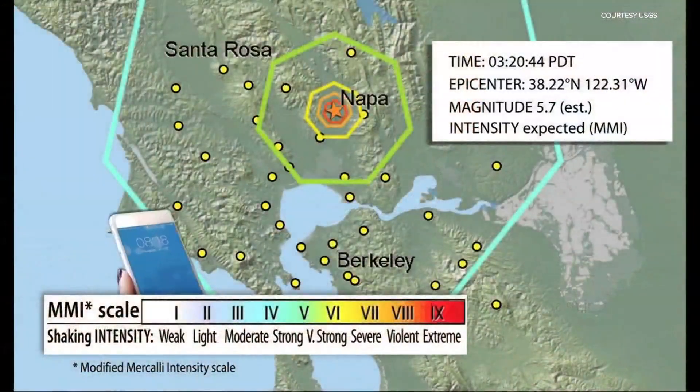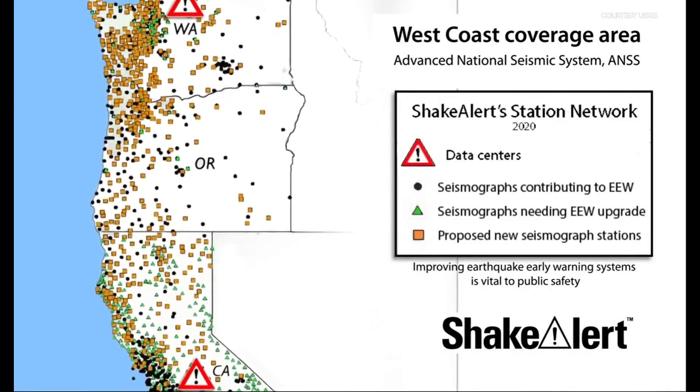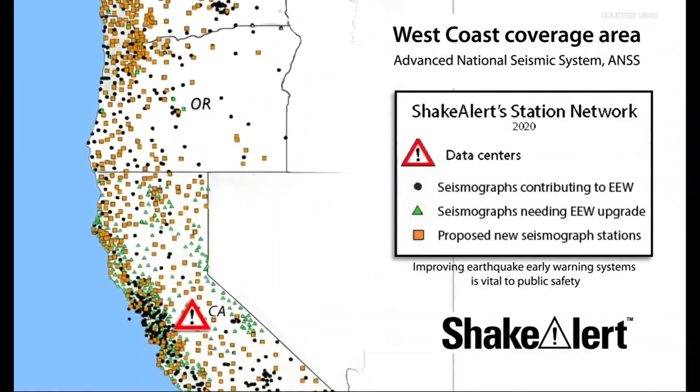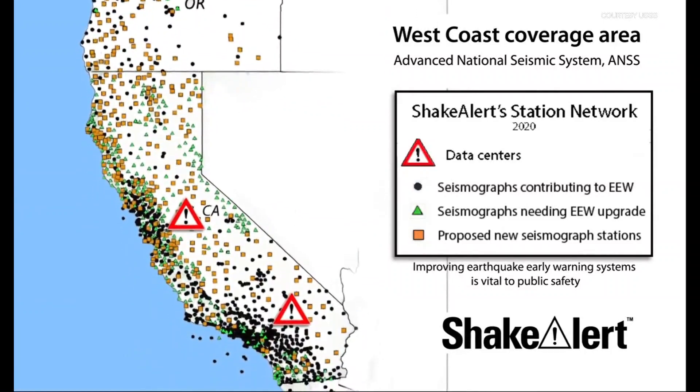The 6.8 Nisqually earthquake was our last major quake back in 2001. The idea is that when a quake is detected by a network of hundreds of seismic sensors, those signals are quickly processed by computer, sending out a warning that may give you a few seconds or maybe a minute or more before the shaking actually gets to you.